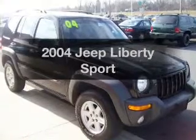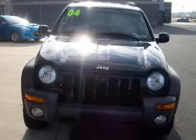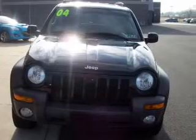Imagine yourself in this 2004 Jeep Liberty. If you're looking for an automobile with great attributes, look no further. With a solid six-cylinder engine connected to a smooth shifting automatic transmission, stand out from the crowd with premium wheels.